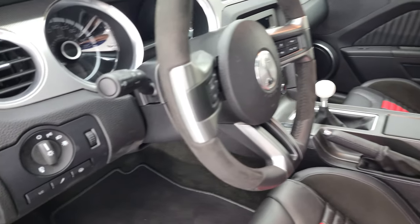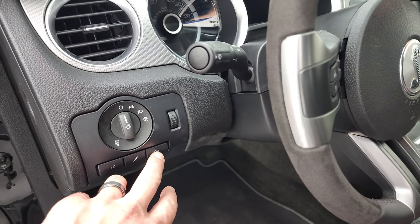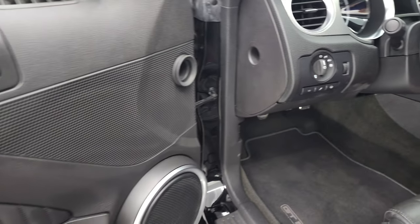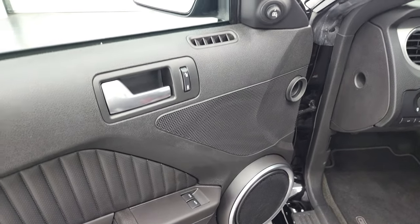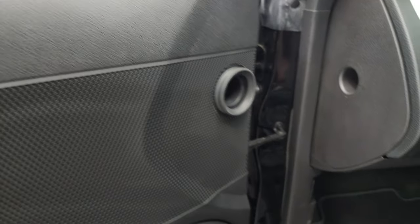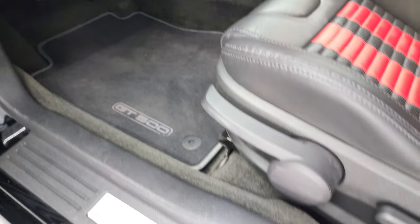And you get auto headlamps, launch control, steering feel, and your dampers right there. Power windows, power locks, and power mirrors. We'll hop inside, check out the miles, radio, and everything that this car has to offer on the interior. You have the factory floor mats.